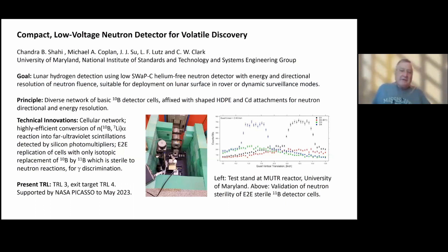Some of the technological innovations we're using include very low voltage, lightweight silicon photomultiplier detection of far ultraviolet luminescence created by a neutron reaction in noble gas with the predominant isotope boron-10.